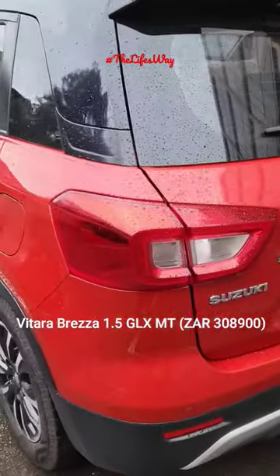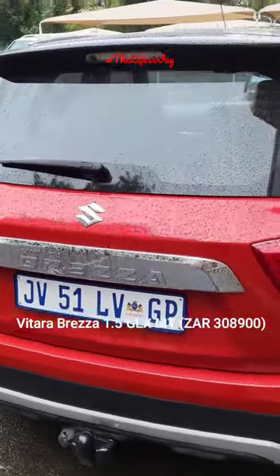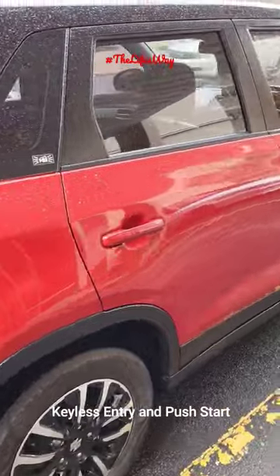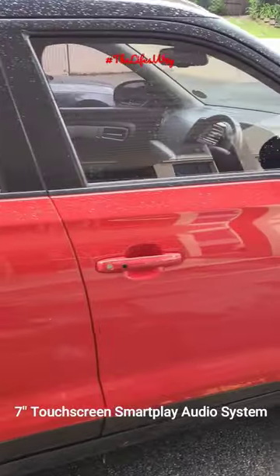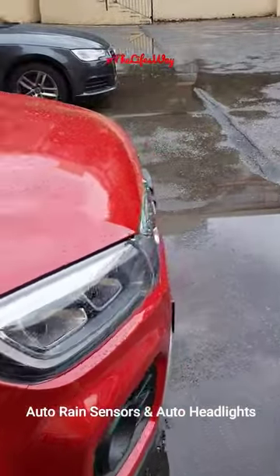The Vitara Brezza we see here is the 1.5 GLX manual, priced at around 310,000K. It comes with features like a tall body design, cruise control, LED DRL, keyless entry with push start/stop button, and a touchscreen entertainment system.